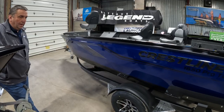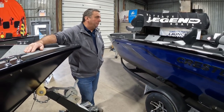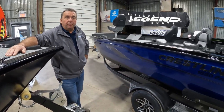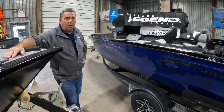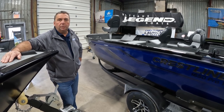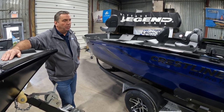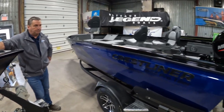Yeah, we rigged it and decked it out as nice as we want a fishing boat to be. You don't want to get too many bells and whistles on it — you want to keep it nice and clean — but all the most important features to fishermen are built into this boat. Why don't we take a couple minutes, jump in, and have a look?